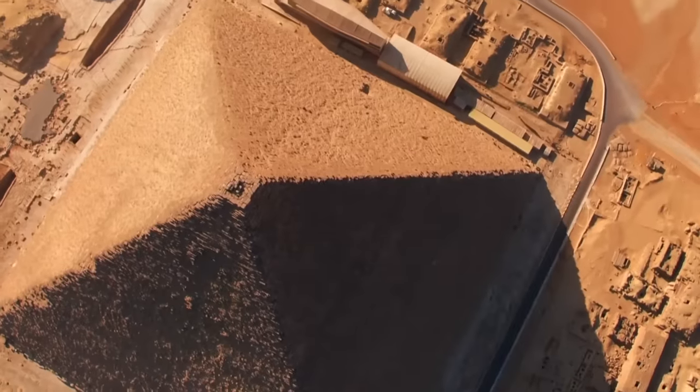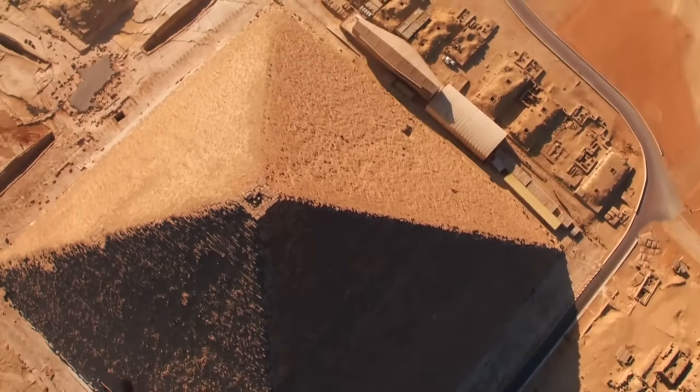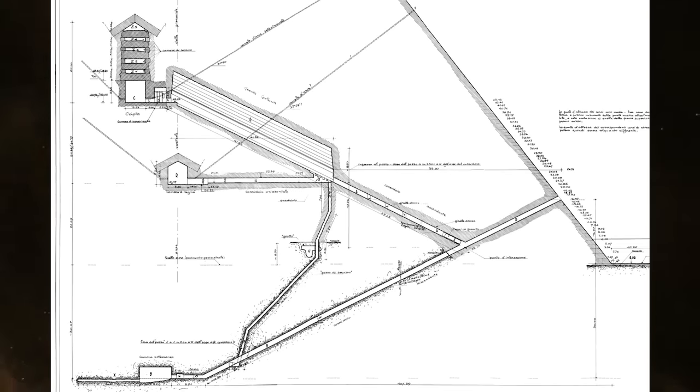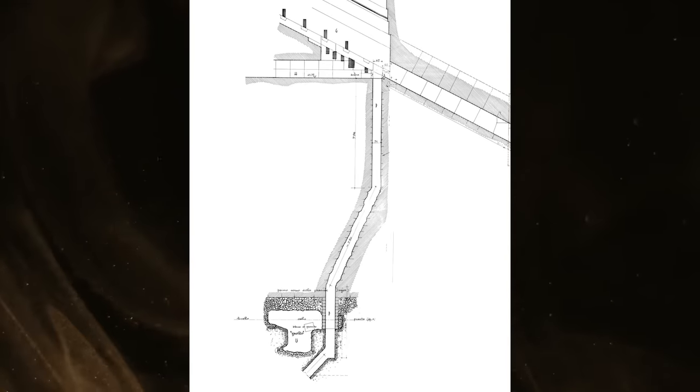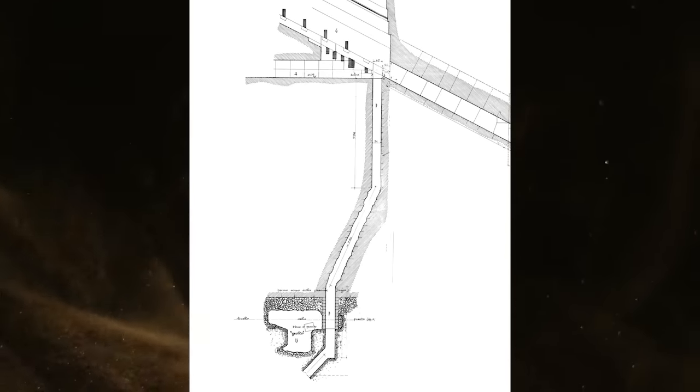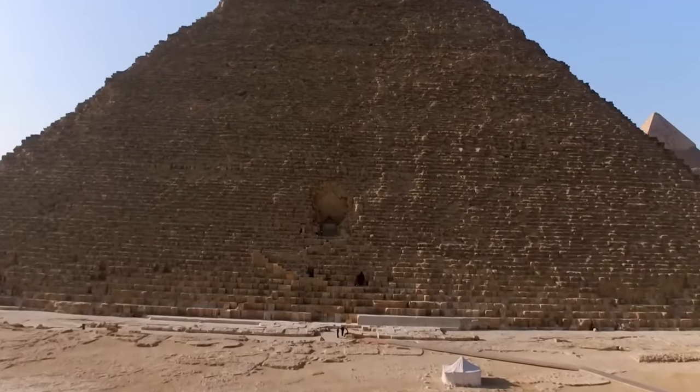The Great Pyramid of Giza, famed for its record-setting size and precision in alignment, is full of peculiarities inside. One of the most vexing and confusing inner structures is the well shaft, and by extension the small grotto that it intersects on the way down. What I find most frustrating about the well shaft isn't so much its confounding design, but rather how it serves as a get-out-of-jail-free card for so many poorly considered pyramid theories.